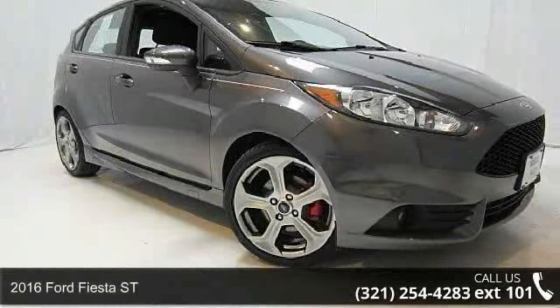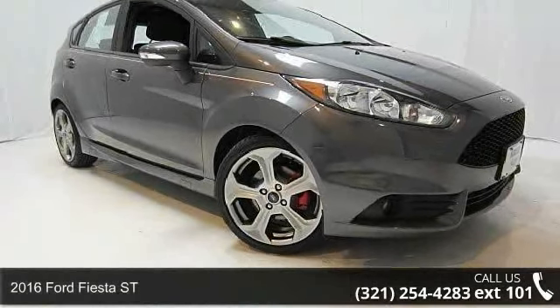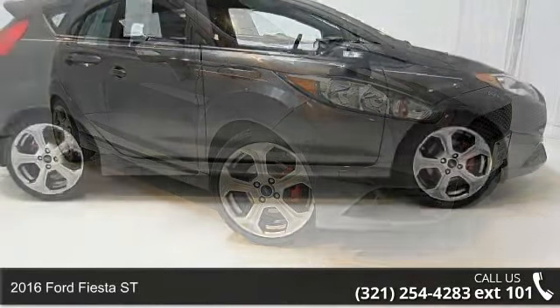Presenting the 2016 Ford Fiesta ST. This may be the set of wheels you've been looking for.